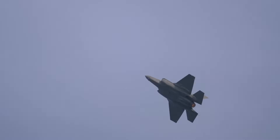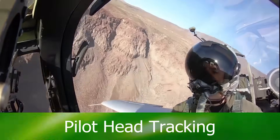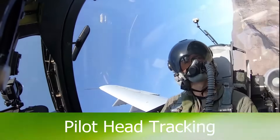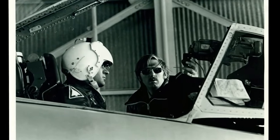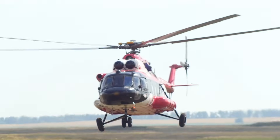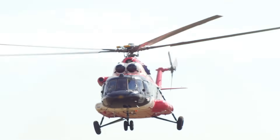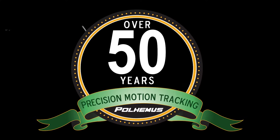At Polhemus, we often get asked how our technology is used and what we do. Our motion tracking systems are preferred by pilots because we're the best in high fidelity head tracking. Our very first application was flight simulation back in 1969. We make pilot head tracking more accurate on fixed and rotary wing aircraft. We've been perfecting tracking for over 50 years and we're known as the motion tracking experts.